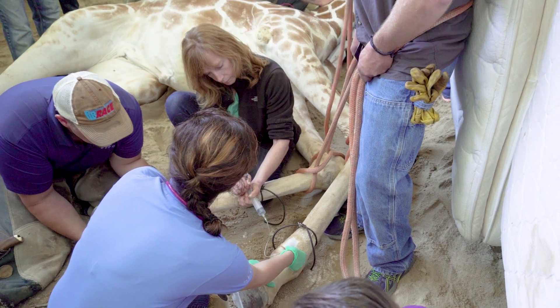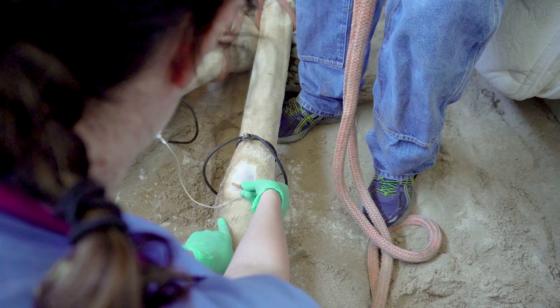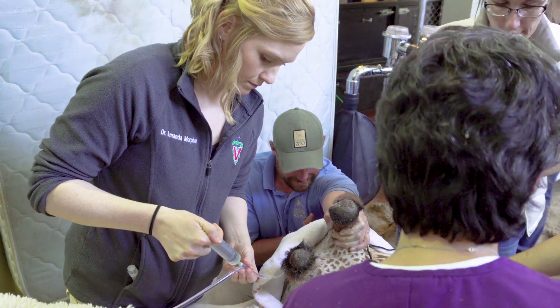This might give us another way to really improve these guys' quality of life and be used in other species as well.